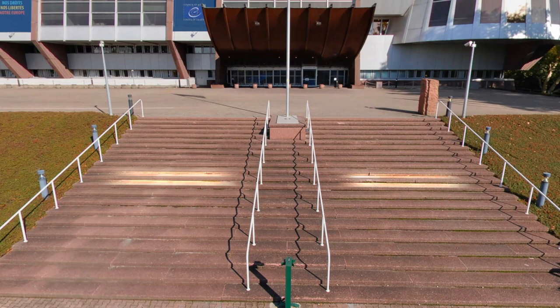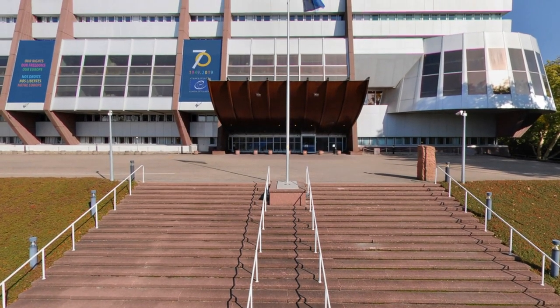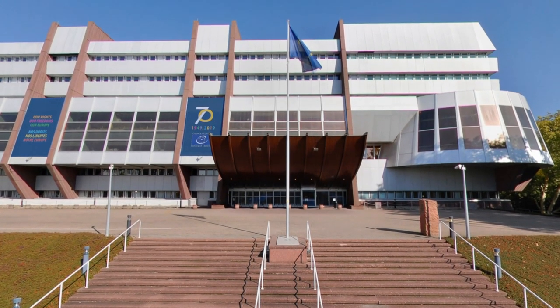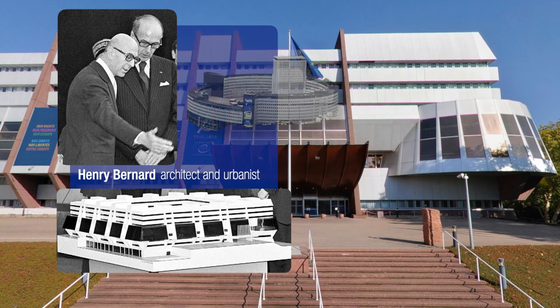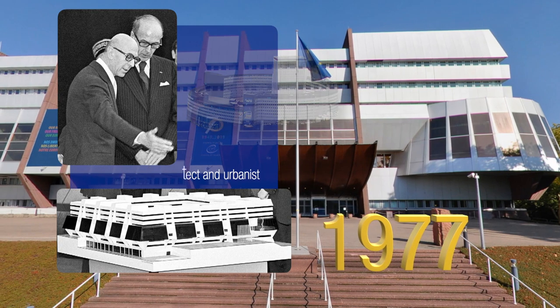You only have a few steps to climb to reach the forecourt of the Palais de l'Europe. Standing before you is this imposing building, the work of Henri Bernard, the French architect who also designed the Maison de la Radio in Paris. The Palais de l'Europe was inaugurated in 1977.